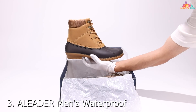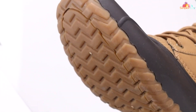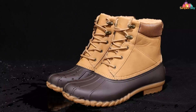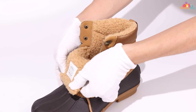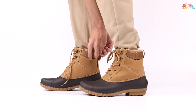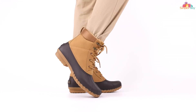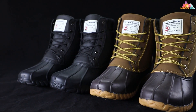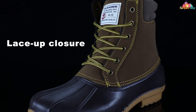Our third pick is another stellar offering from ALEADER, the Men's Waterproof Duck Boot. These boots redefine the concept of keeping your feet warm and dry with a stylish twist. The waterproof rubber duck shell not only provides unbeatable moisture protection, but also adds a classic, timeless look to your winter gear. The fur lining inside these boots is a game-changer, offering an unparalleled level of warmth and comfort — it's like slipping your feet into a cozy blanket, perfect for those long hours spent on the ice.